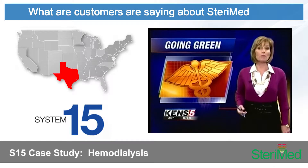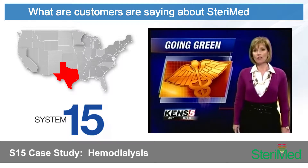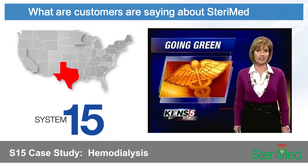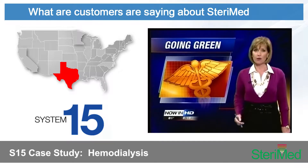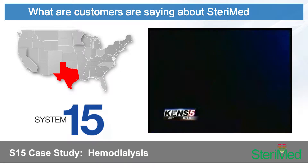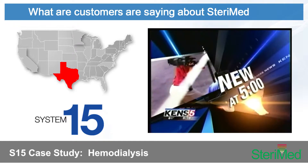We hear a lot these days about businesses going green. Now one San Antonio kidney dialysis clinic is cleaning up its act with a machine that saves space and reduces the impact on the environment. Here's Wendy Rigby with the story, all new at 5.